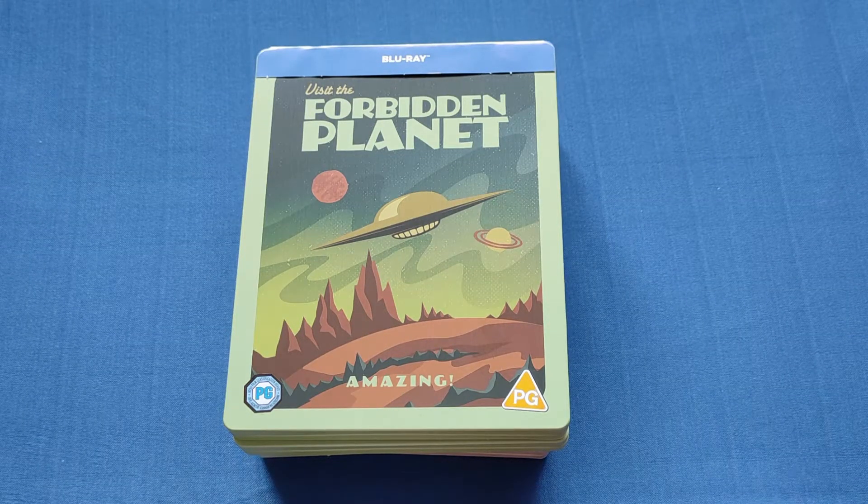Hello and welcome back to my channel of Welshman Reviews. Today I'm going to be looking at the Xavi exclusive sci-fi destination steelbook set.